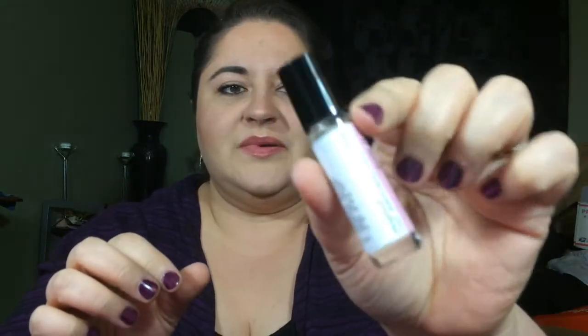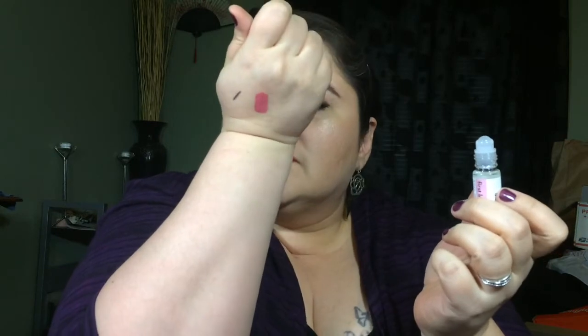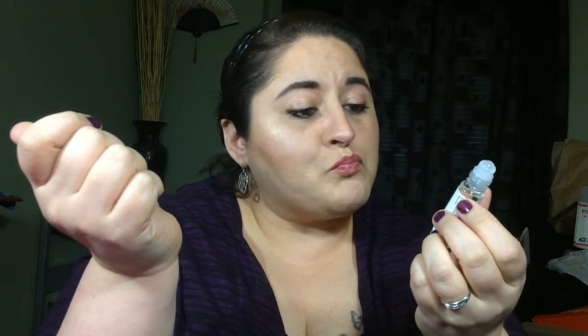Next is the First Love Roll-On Perfume Oil — look how big that is! It's 0.29 fluid ounces, which is really big. Let's see what it smells like — that's not too bad, I kind of like it. It's by Demeter. It doesn't come with anything to tell you what the heck it is, but anyway, on we go.